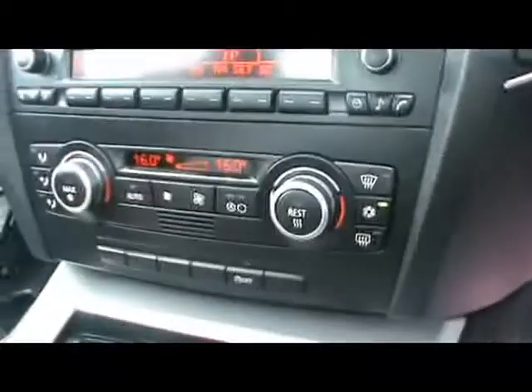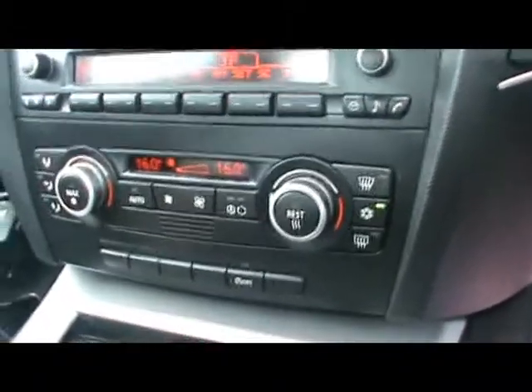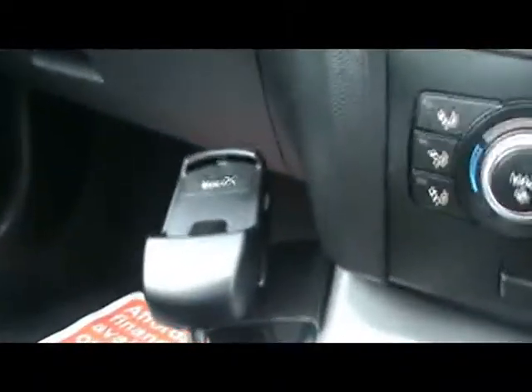Up in the front, you'll notice we have a multi-function steering wheel, and a BMW professional radio and CD player with auxiliary input, which is just inside the armrest along with a cup holder and 12 volt power outlet. We've also got dual-zone digital climate control, cruise control, and a telephone preparation kit.